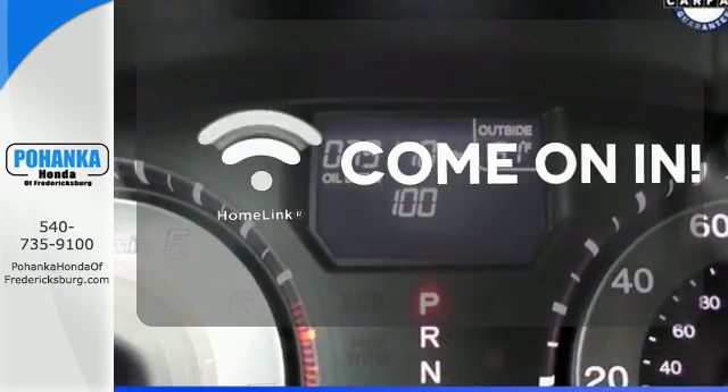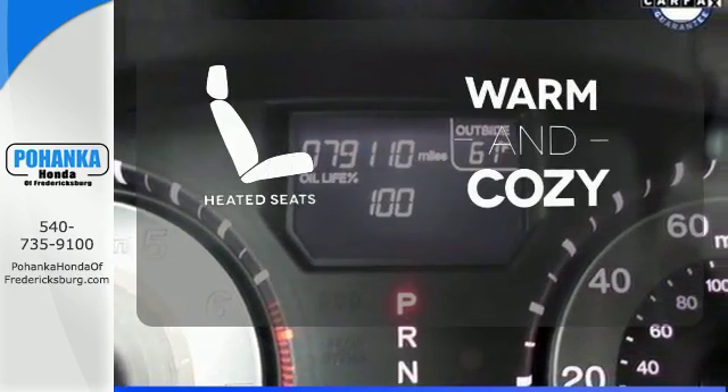Doors open and your path is well lit with HomeLink. Wrap yourself in the comfort of heated seats.